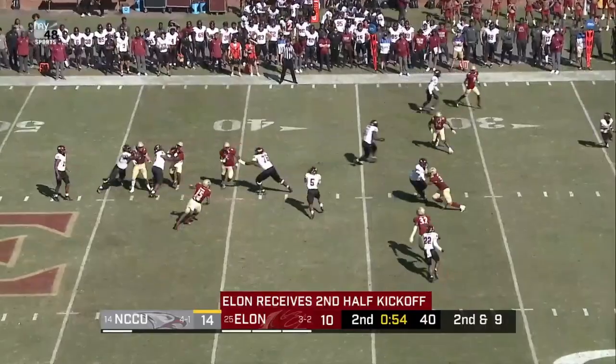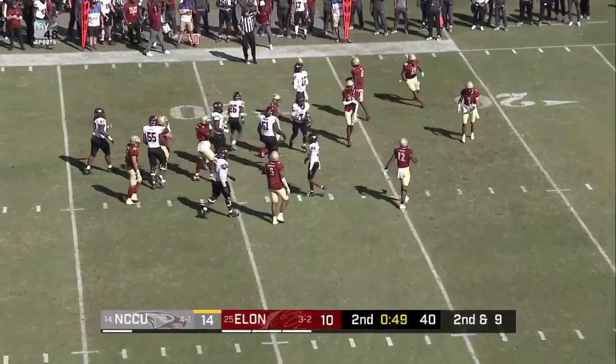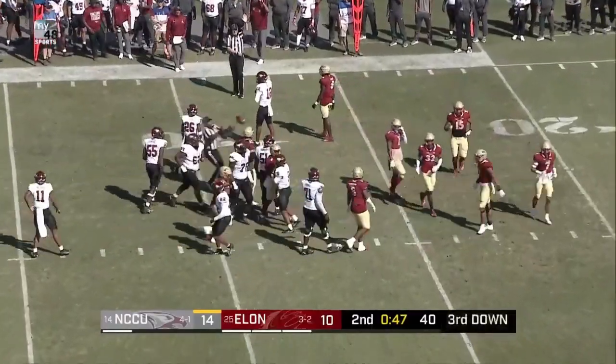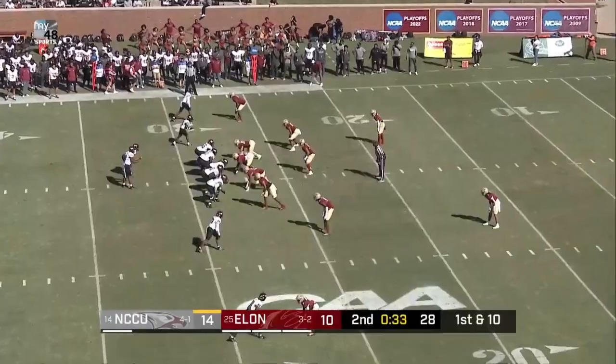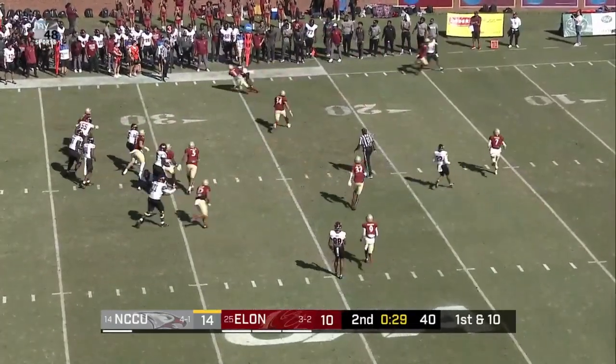Snap. Richard looking, he'll flip one down, pass caught. Collier inside the 30, and knocked down at the 28 yard line. He's taking a three yard catch and completion and making that into a seven, eight yard gain.